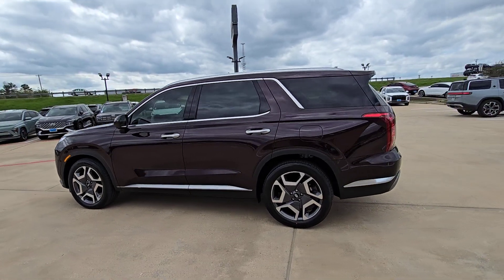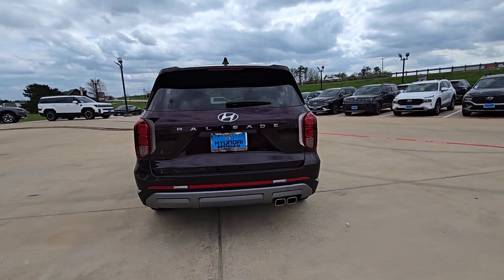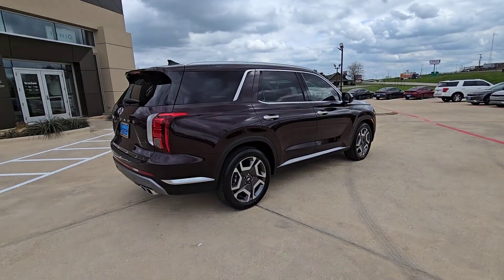Enjoy the view of this 2024 Hyundai Palisade. Enjoy a new level of comfort and convenience on all your family outings in this spacious Palisade.